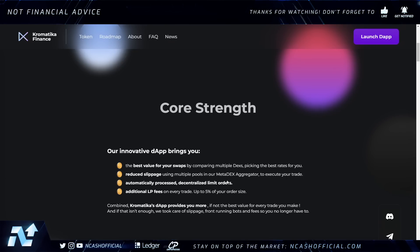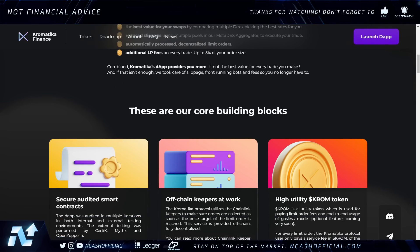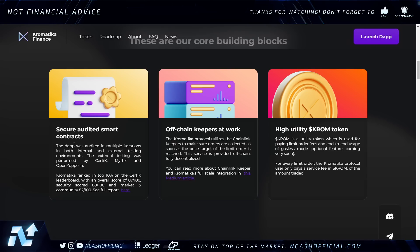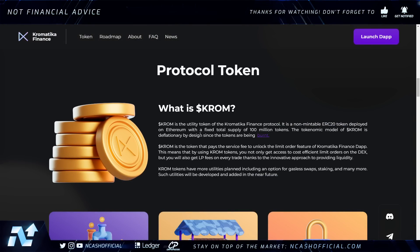The website is a little laggy — it's still very new, so they're probably still fixing things. We can see their core strengths: their innovative dapp brings the best value for swaps — reduced slippage, automatically processed decentralized limit orders, and additional LP fees on every trade, up to 5% of your order size. Key building blocks include secure audited smart contracts, off-chain keepers, and a high-utility CHROM token. The CHROM token pays the service fee to unlock the limit order feature of the Chromatica Finance dapp.